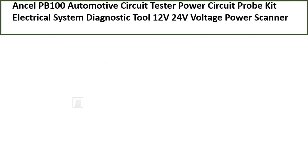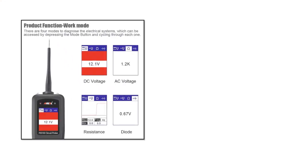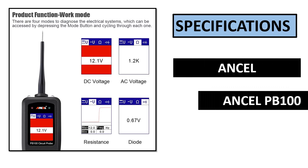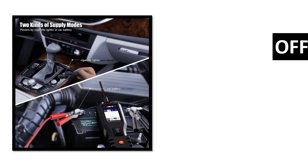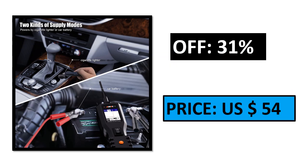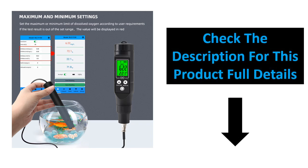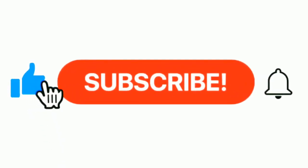Number 5. Specifications. Percent off. Price. Check the description box for this product's full details. Please subscribe to our channel and press the bell icon.